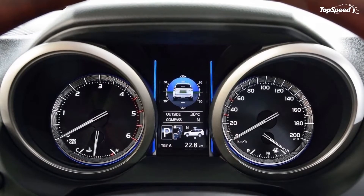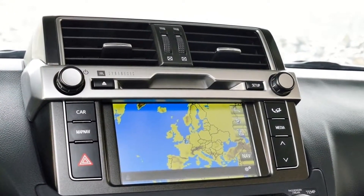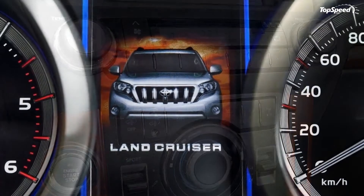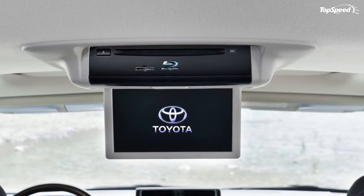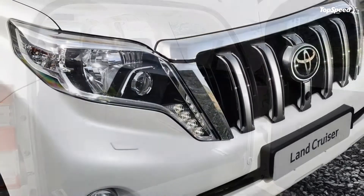CO2 emissions are down to 213 grams per kilometer, and this V6 can achieve a combined fuel consumption of 29 MPG. The 2014 Land Cruiser comes equipped with a five-speed automatic and accelerates from zero to 60 miles per hour in 10.9 seconds, with a top speed of 112 miles per hour.